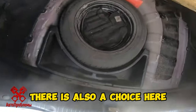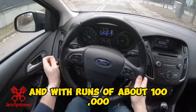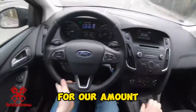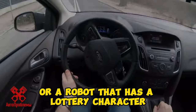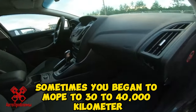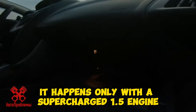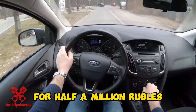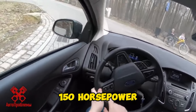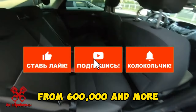Ford Focus 3. There is a choice here: restyled Focus 2 models up to 2011 with runs of about 100,000 leave quickly, or the third generation. All variants are available for our budget, with a manual gearbox or a robot that has a lottery character — sometimes it starts acting up at just 30 to 40,000 kilometers. You can't buy a car with a hydraulic automatic as it only comes with the supercharged 1.5 engine, which requires an extra 350,000 rubles. A 2-liter aspirated, 150 horsepower, with a manual gearbox also costs more — from 600,000 and above.